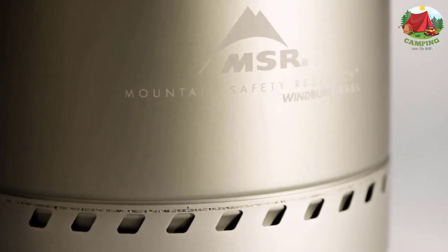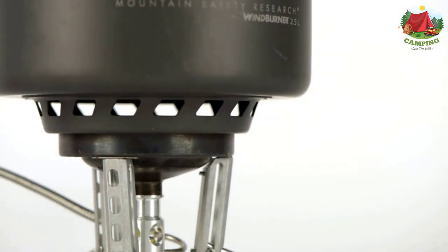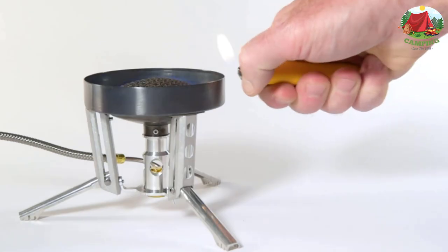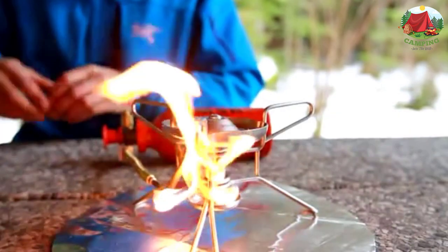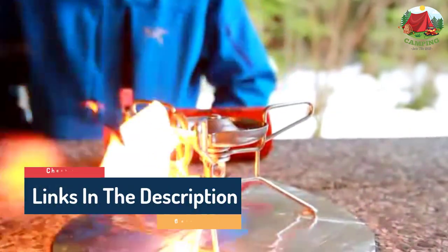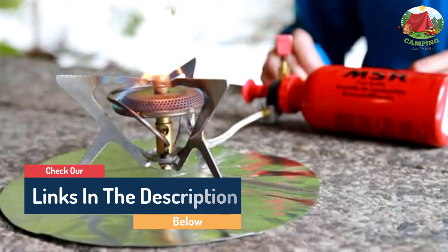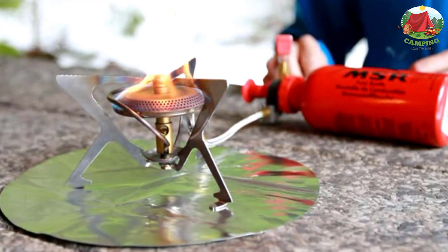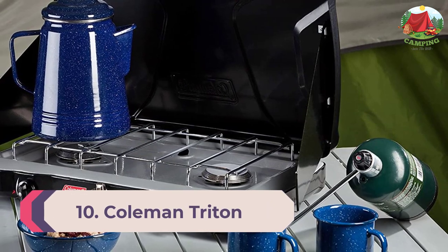Hello guys, today in this video we are going to help you find out the 12 best camping stoves according to campers and backpackers in the market. I made this list based on my personal opinion and tried to list them based on their quality, durability, customer reviews, and more. If you want to see their price and find out more information about them, you can check our links in the description below.